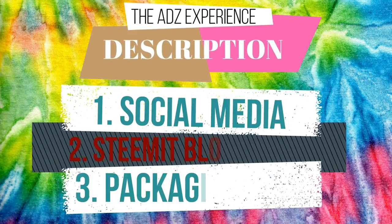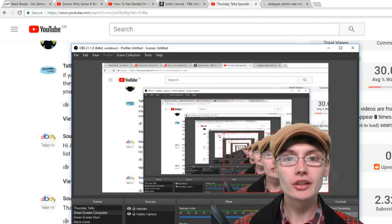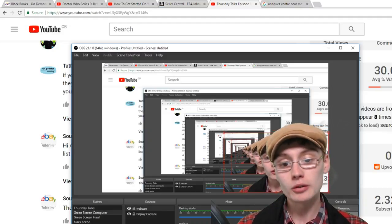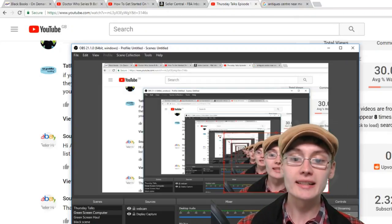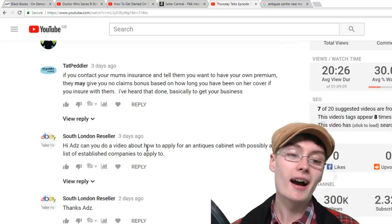Do you want more great content from me? Check out the description box down below. Hi guys, it's Adam and welcome to another video. In today's video I'm going to be talking about a video request from South London Reseller. If you have any video requests, ideas, suggestions, or tips you want me to cover, please drop a comment down below and I'll get to that request within a few days. But anyway, I'll get on with this video.